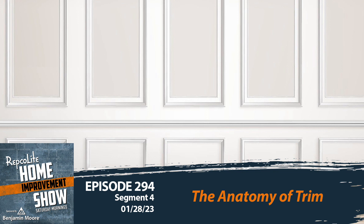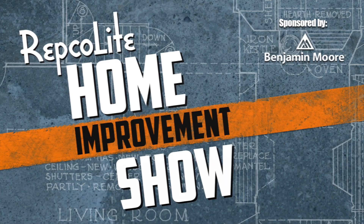That's all the time we've got — I wish we had more but we don't. Whatever you do today, make sure paint's a part of it. All of the Repco Light stores are open and waiting to help. I'm Dan Hansen. I'm Haley Johnson. Thanks for listening.